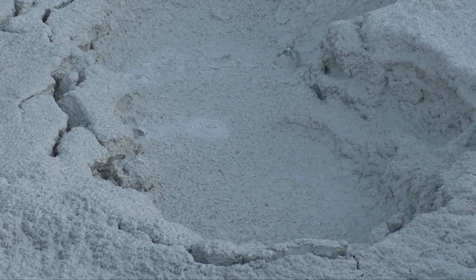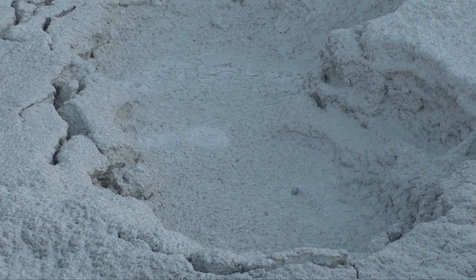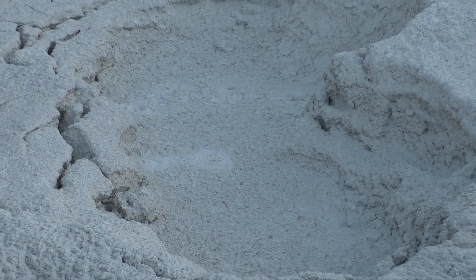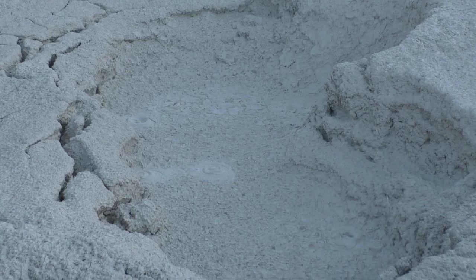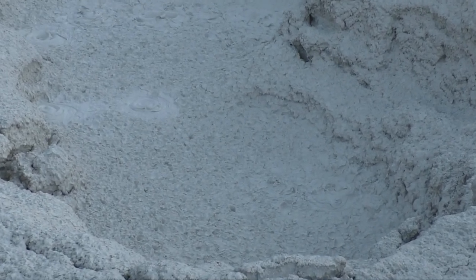We've been there in times in the past when it's been very very wet, and it's been more like when you first start making stock on your stove at home and it's just simmering along — bubble, bubble, bubble — little bitty bubbles, and there's not that much going on with them. But I really like it when it's pretty dry.